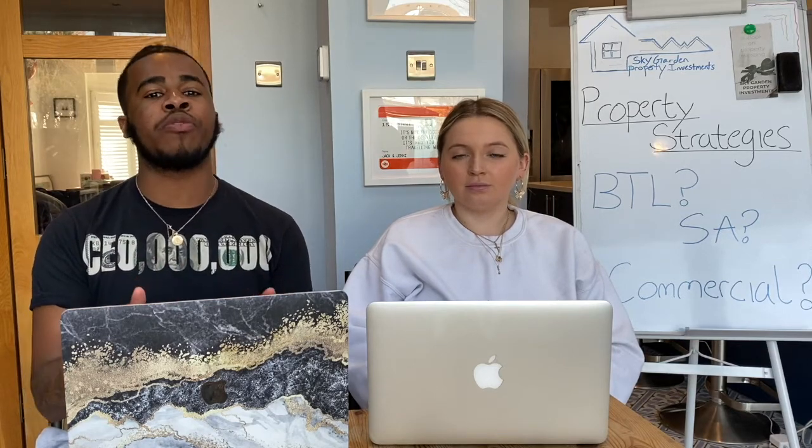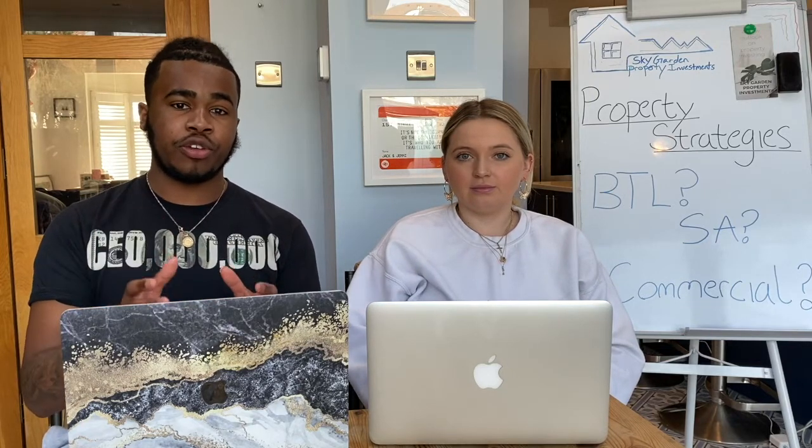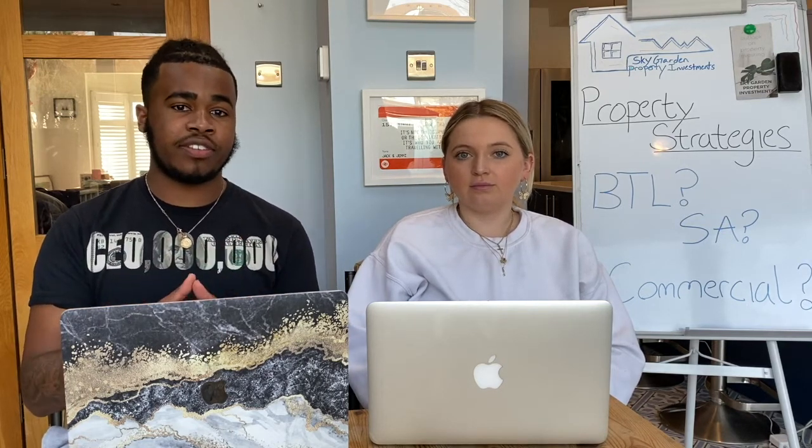On the pros side, annual returns from commercial property can typically be around six to twelve percent depending on the area, making it extremely profitable. With many retail shops having closed in recent times, there's a big opportunity for the private sector. It also creates good professional, business-to-business relationships, which helps the whole process run smoothly for both you and the tenant.